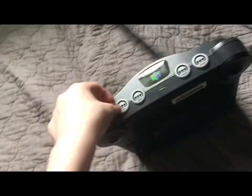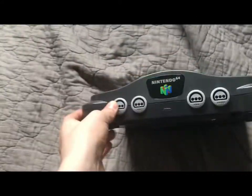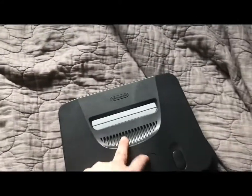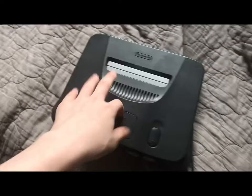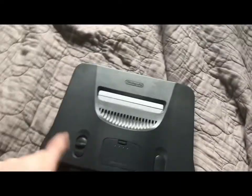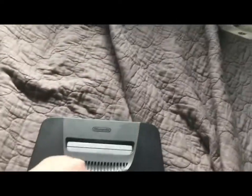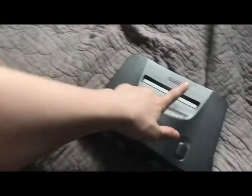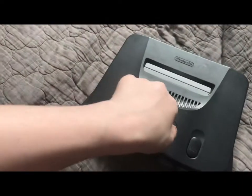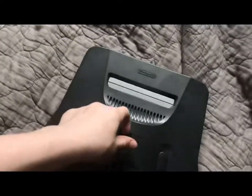The Nintendo 64 brought us Superman 64, which was the worst game in existence. Why didn't we get a Classic version of this in 2018, 2019, or 2020? It has the IQ Player, but it's only in Japan. Gee, thanks Nintendo.